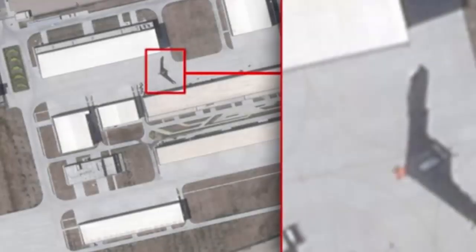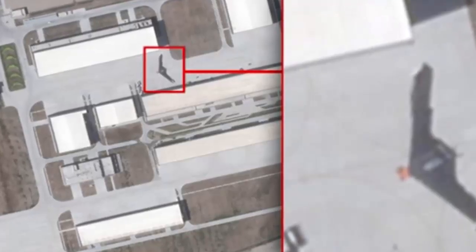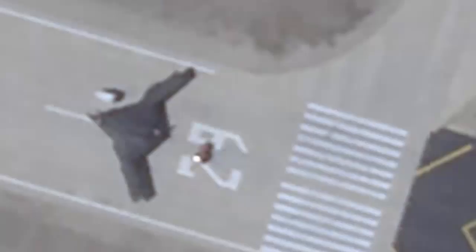The War Zone broke the news on the existence of this aircraft in September after it appeared in satellite imagery at China's sprawling test airbase near Malan in Xinjiang province. The aircraft's wingspan was estimated at roughly 42 meters (137 feet), putting it in a very rare class for a stealthy uncrewed aircraft. Since that report, there have been persistent claims that the wingspan is larger than that of a B-21, but that is very unlikely to be the case — it's still a gigantic stealthy flying wing drone, but it is not China's largest by a significant margin.